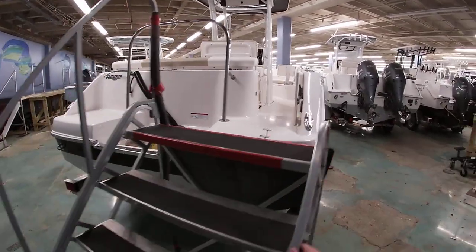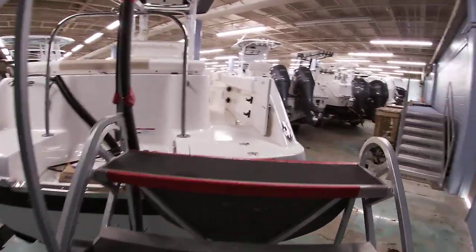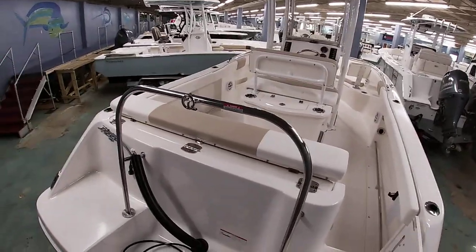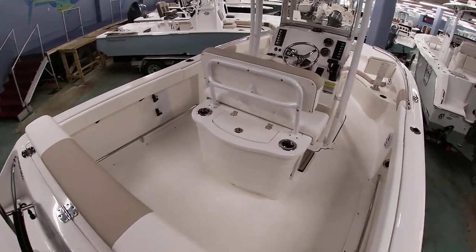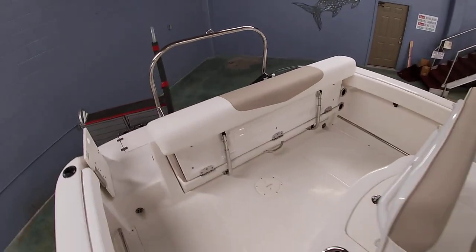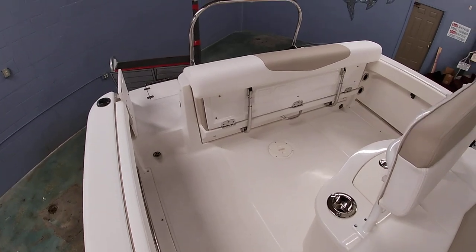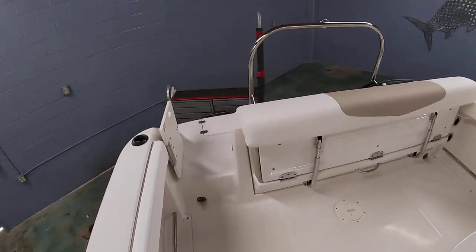We'll jump on the inside and I'll show you all that. This one is equipped with the stainless steel ski tow bar. We are waiting on a Yamaha 250 motor for this boat, so it'll be a nice power setup. As you can see, this cockpit is huge — for a 22-footer it definitely has a lot of room and really carries the full beam very well.